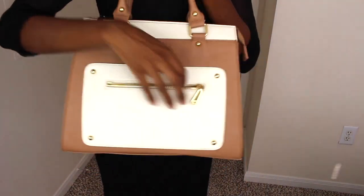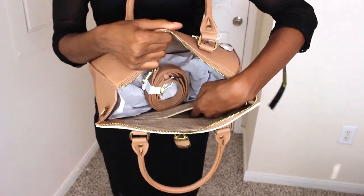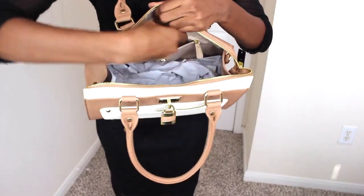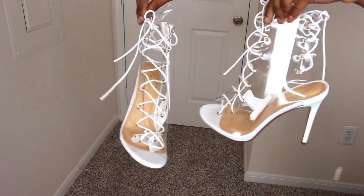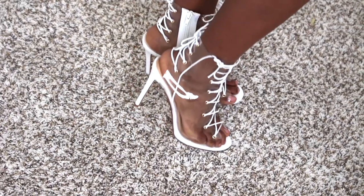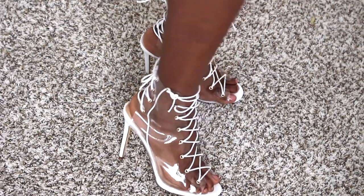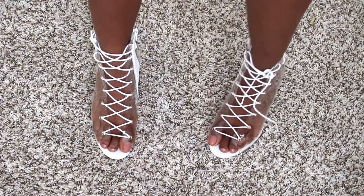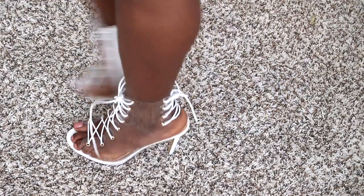I forgot to showcase this bag I got from Charming Charlie's. It's a nice tan two-tone color purse with zippers and front zipper compartments on the inside — a really cute purse for $30. I also got these shoes from makemechic.com, which were about $30 to $35. They're clear white zip-up shoes — very cute and affordable.